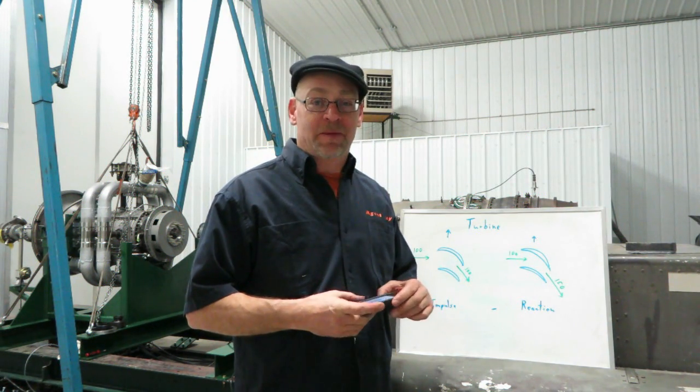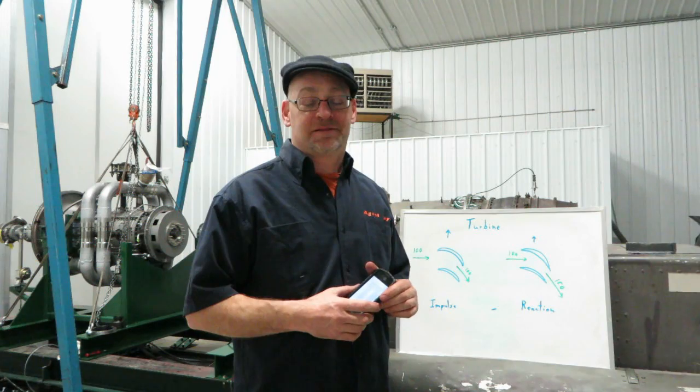Thank you for your question, Kowalski. And once again from the test cell, thanks for watching.